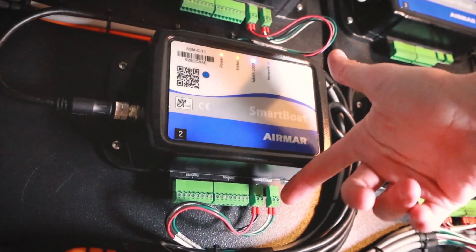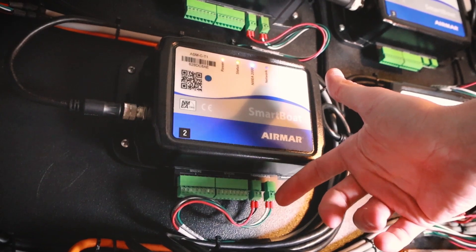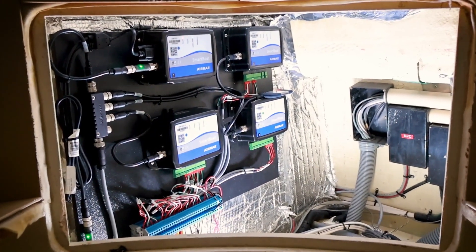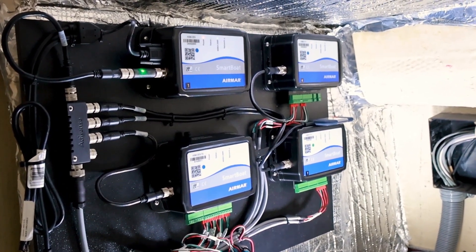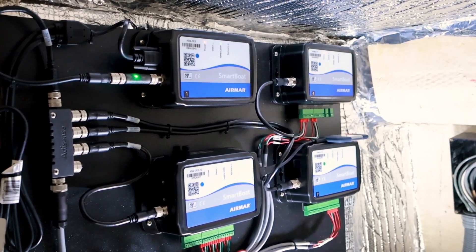If you were to try to do this with other components and other manufacturers, you'd be using a very broad selection of modules. With the SmartBoat solution you can get a lot of these systems into one box, which greatly decreases the cost. The Airmar SmartBoat modules allowed us to have multiple inputs, which cut down on the number of boxes or components needed and mount in very small locations — so both cost and installation were improved with far fewer modules.